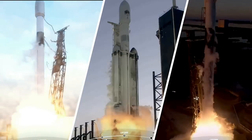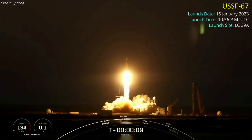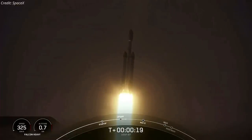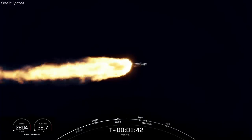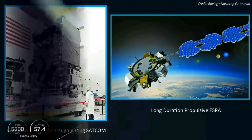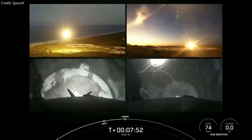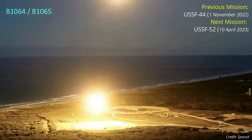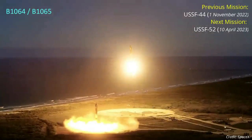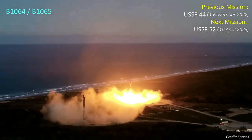SpaceX successfully launched three missions to space last week. A Falcon Heavy rocket lifted off from Kennedy Space Center on January 15, kicking off a classified mission dubbed USSF-67 for the US Space Force — its first national security mission of 2023 and Falcon Heavy's fifth flight since its 2018 debut. The mission carried the second Continuous Broadcast Augmenting SATCOM satellite and the Long-Duration Propulsive ESPA bus with five small military payloads. The two side boosters successfully landed back at Cape Canaveral Space Force Station, and will be refurbished and reused on USSF-52, currently scheduled for April 10.